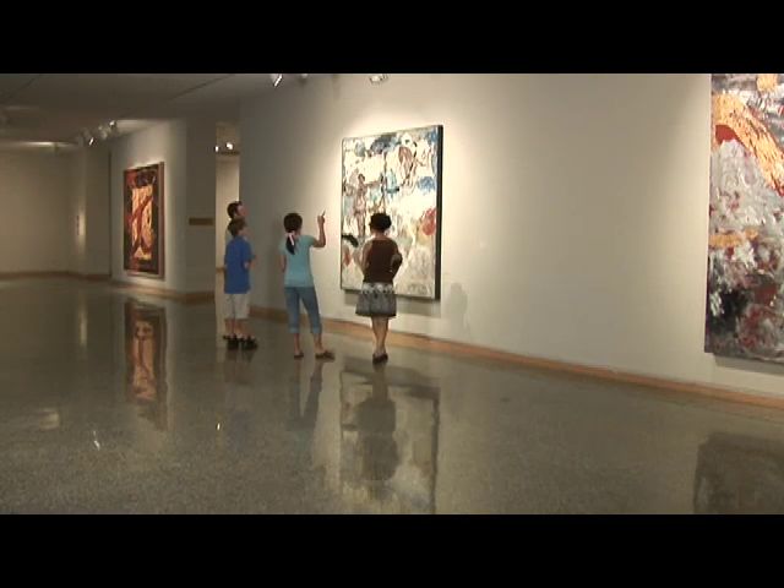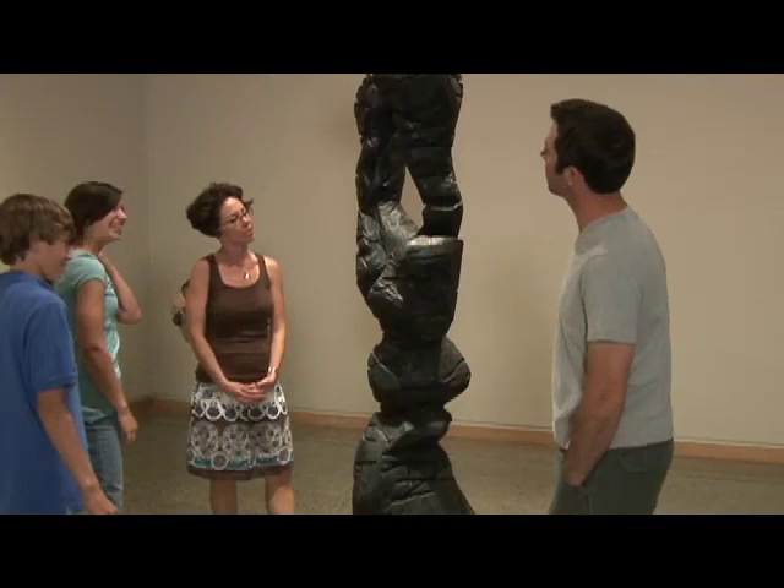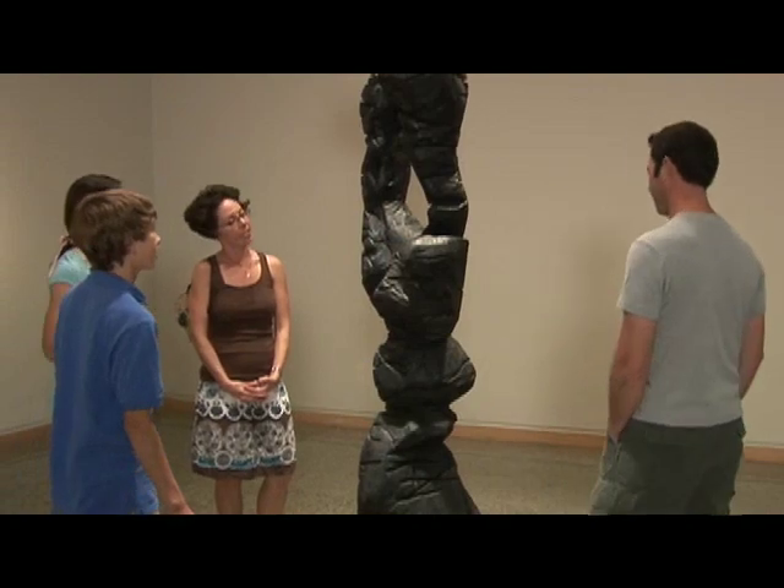Today we started the day off at Rockford Art Museum, brought our daughter Lauren and her friend Adam. We'd never been there before so we thought we'd go and check it out.